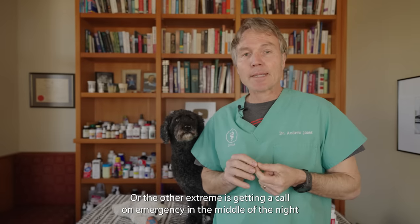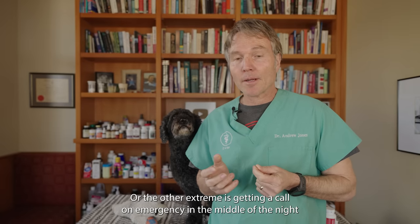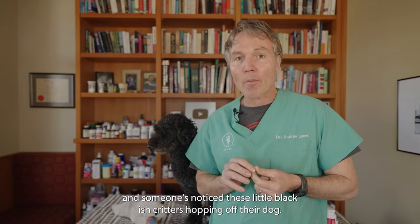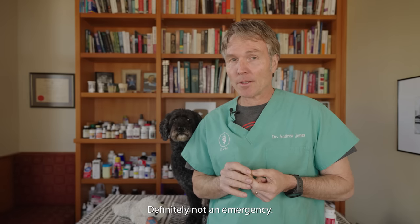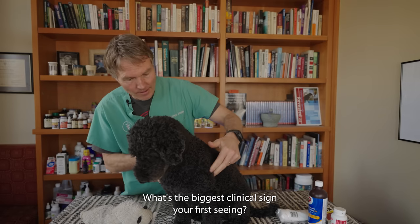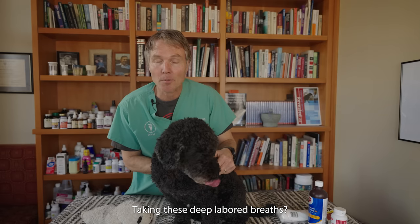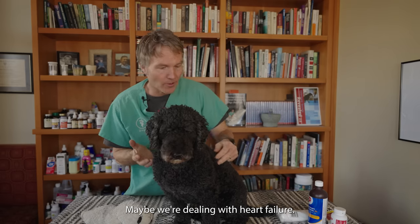The other extreme is getting an emergency call in the middle of the night, and someone's noticed little blackish critters hopping off their dog — definitely not an emergency. What's the biggest clinical sign you're first seeing? Is your dog in respiratory distress, taking these deep labored breaths? Maybe we're dealing with heart failure.